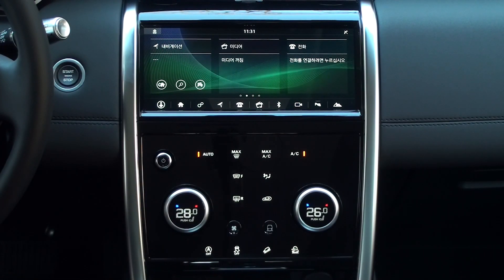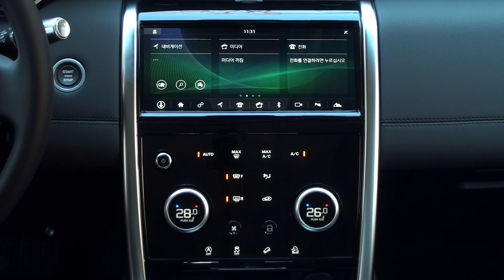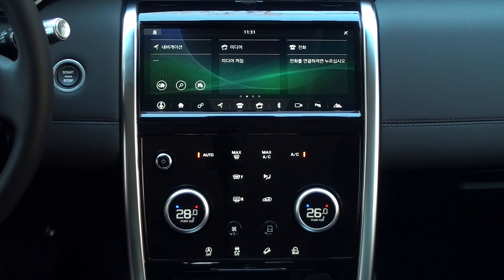The center fascia of the 2020 new Discovery Sport has changed from traditional physical buttons to touch screens. Touch each icon to select it, and the light next to it will light up to tell you whether or not you are using this feature. When you touch it again, the light next to it turns off to indicate that this function is no longer used.